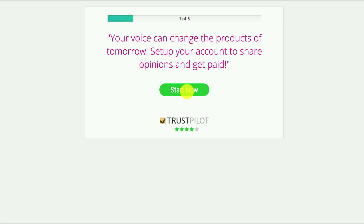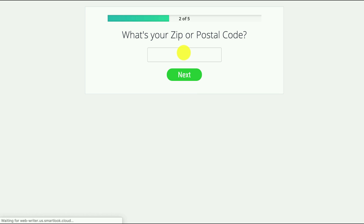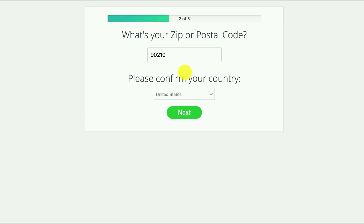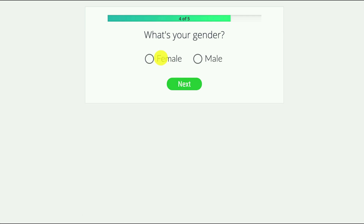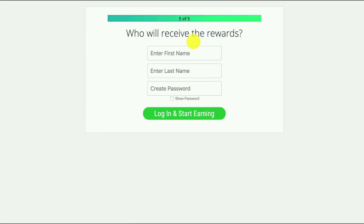Once you've filled out your details you start by putting in your postal code, then your birth date and gender. The way you answer these will give you access to different surveys depending on which ones are suitable for you.